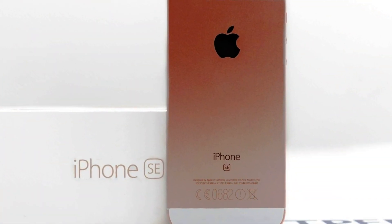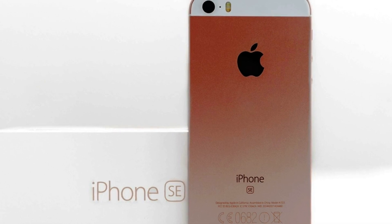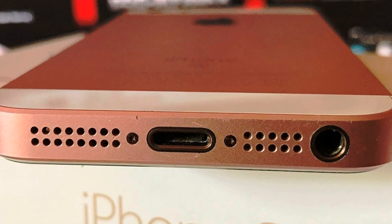iPhone SE 2 is expected to be released in the first quarter of this year. In the past few years, Apple has become accustomed to holding press conferences in March, so the likelihood of launching in the first quarter of this year is relatively high.